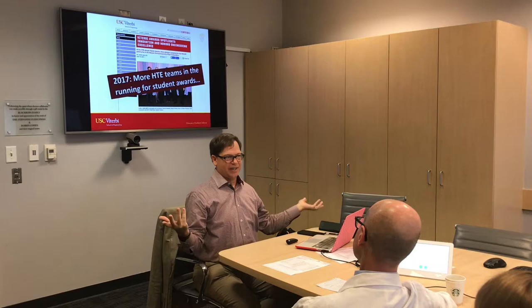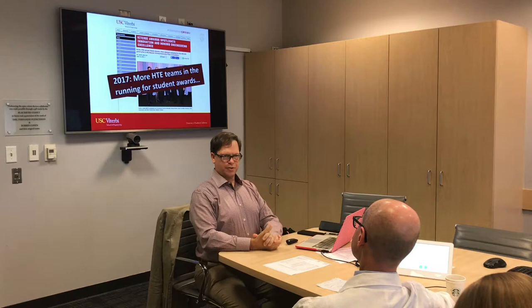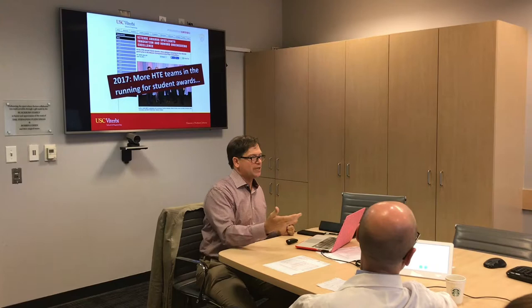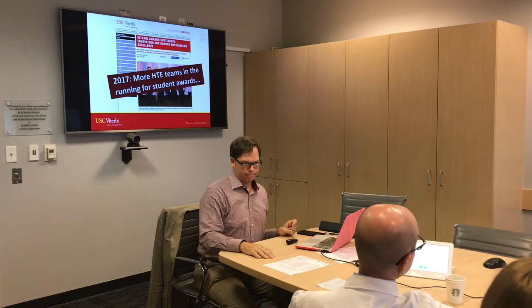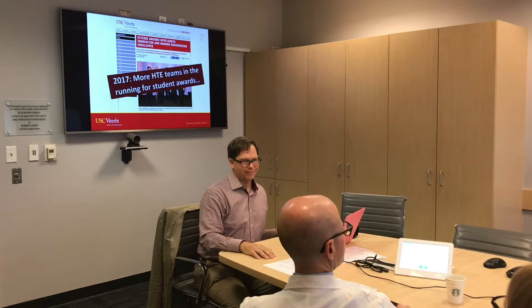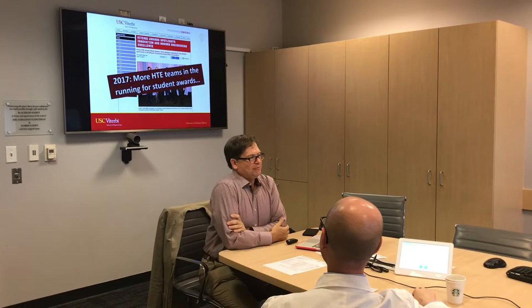I try to teach my students to always be listening for needs. For example, we've had students work on posture — one group built a sensor with a mechanical component that would tug you if your posture was bad. There are now a couple of companies that do this with accelerometers, like Lumo Back, a necklace you put on that connects to your phone and alerts you when your posture is off.